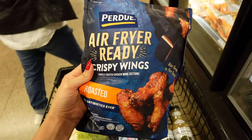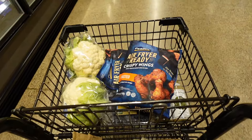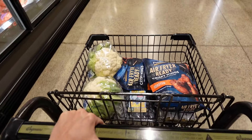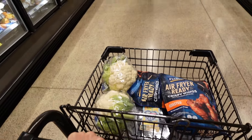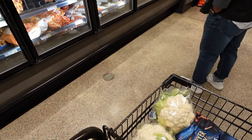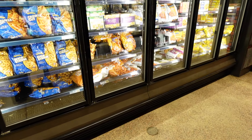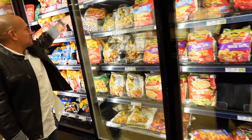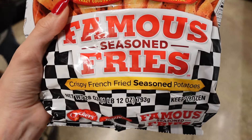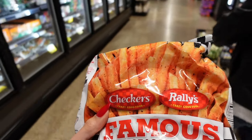We're also getting these chicken wings — they're ready for the air fryer and they are so, so good. I'll show you these fries that we get — they're Checkers fries. I don't know if everyone knows what Checkers is, but it's a fast food chain and their fries are top of the line. We just found their fries at our local supermarket, tried them in the air fryer the other night and they were so good. Famous seasoned Checkers fries — crispy french fries, seasoned potatoes. We put these in the air fryer with a little bit of ketchup and mayo, on our way to get ice cream.